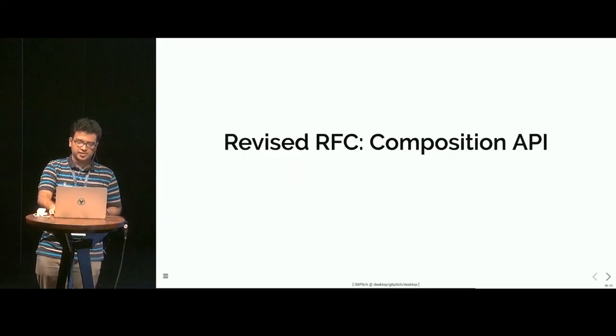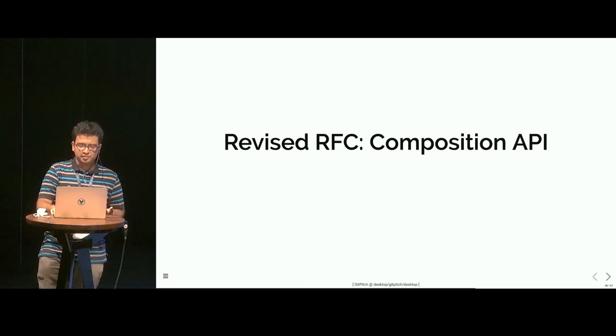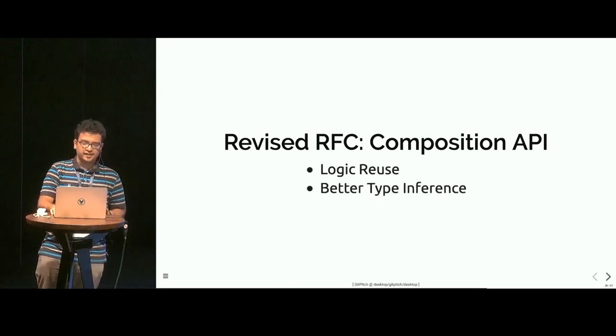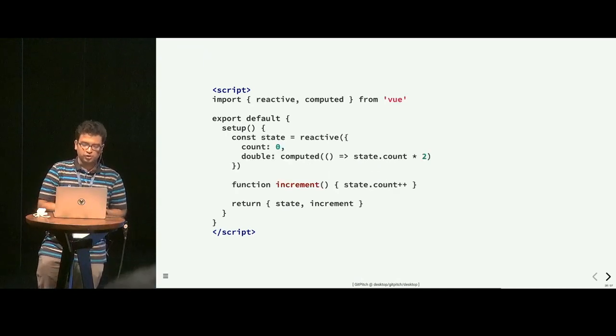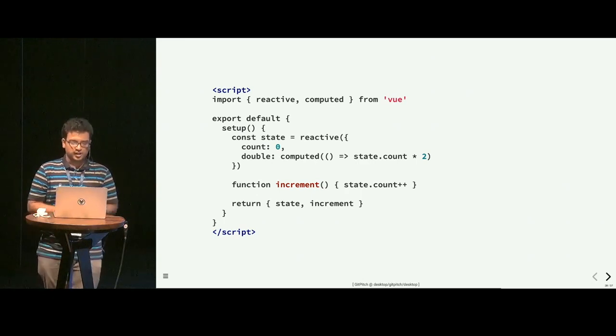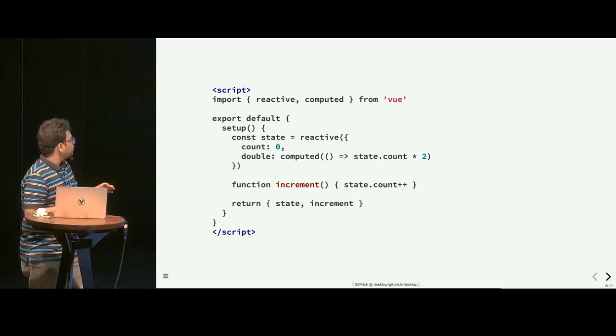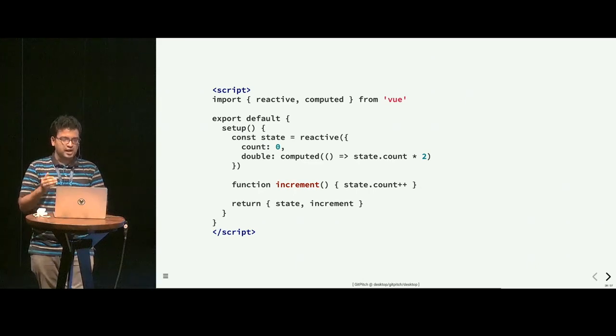Here is the revised RFC. Vue took suggestions from the community and revised the previous proposal. It makes things simpler by retaining the benefits of logic reuse and better type inference. This is the new proposed RFC — it was opened quite recently, about two weeks back. It's in open state and you can join the discussion on GitHub right now. It's more in line with the current syntax, where you have a state object which includes your data and computed variables, you have a function, and you return that.